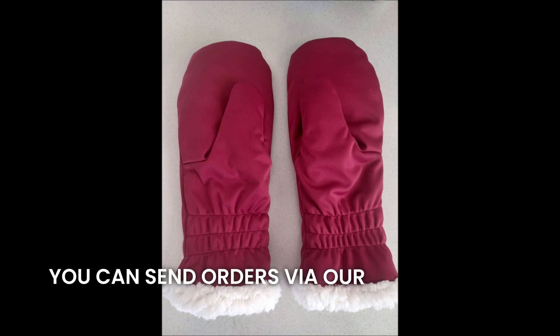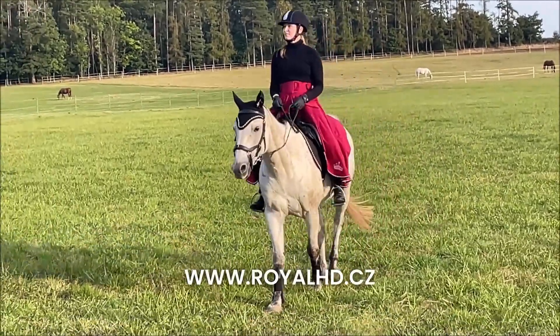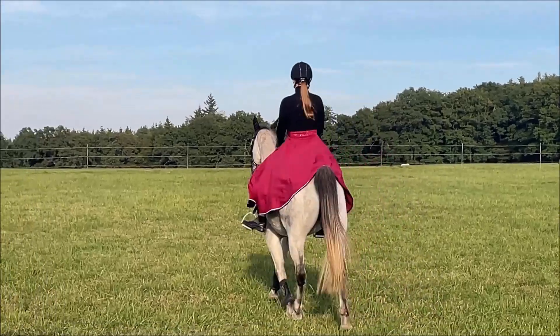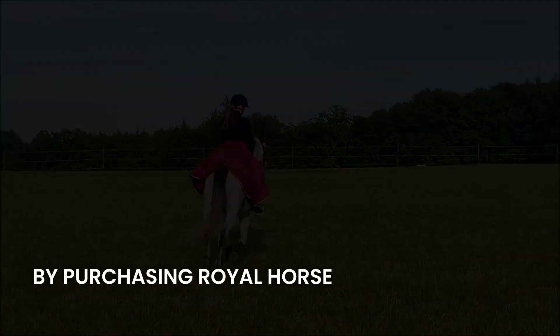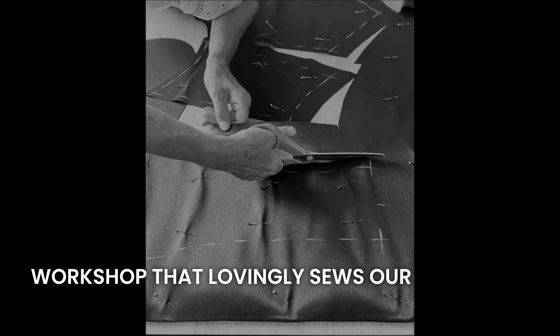You can send orders via our Facebook or Instagram profile and also on our website www.royalhd.cz. By purchasing Royal Horse Design products you will be supporting a sheltered workshop that lovingly makes our products.